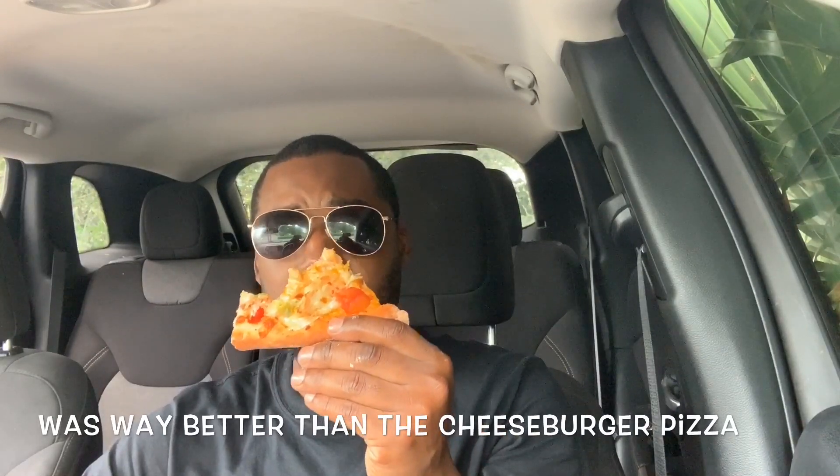Oh yeah, now this is good — this is way better than the cheeseburger pizza to me. You can really taste the chicken, a lot of cheese, and it does have that taco taste, but it's not overpowering. The cheeseburger taste on that pizza was very overpowering — this chicken taco pizza is not as overpowering. It tastes a little bit like a taco, but not too much — more of a pizza.